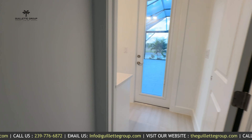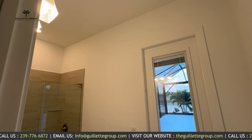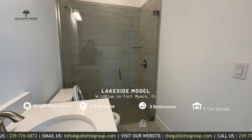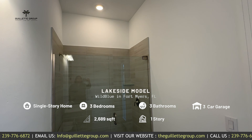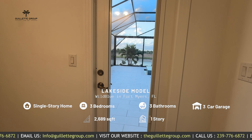Off of bedroom three you can see the third full bathroom with a walk-in shower, and this one doubles as a cabana lanai bath. Awesome!